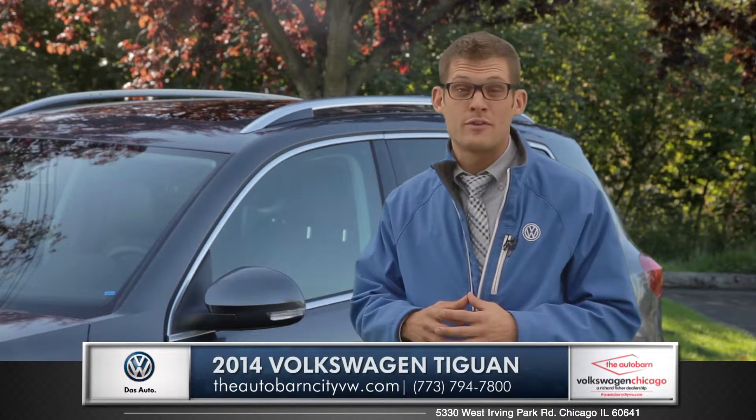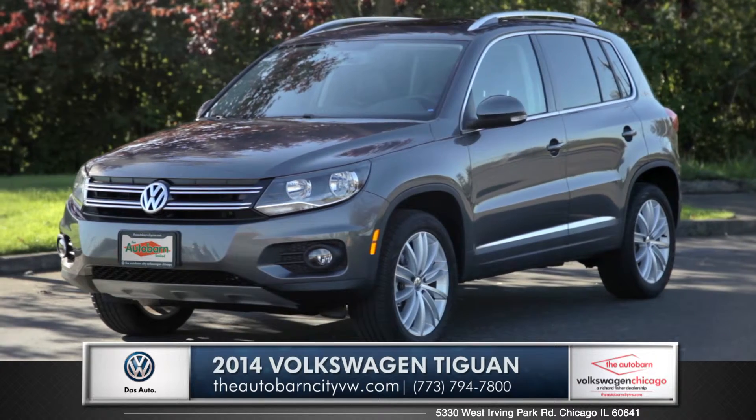So come down and see us and check out for yourself the 2014 Volkswagen Tiguan.